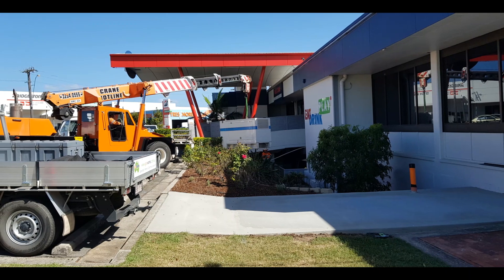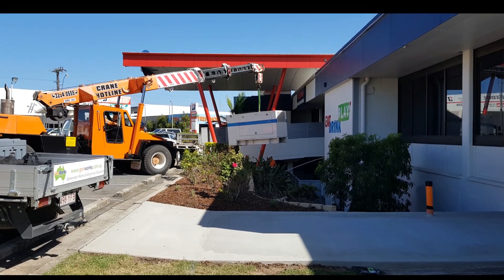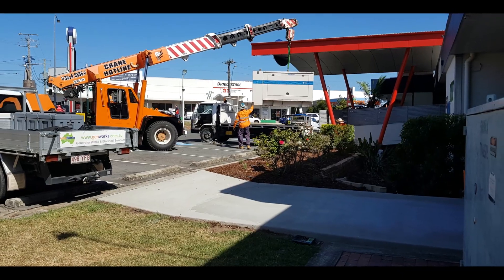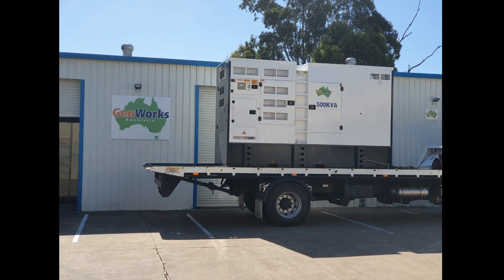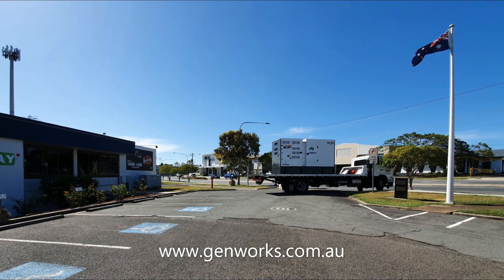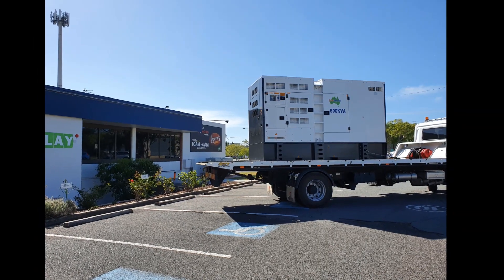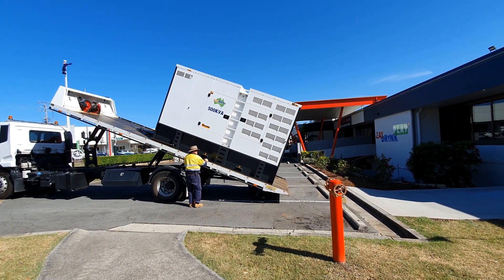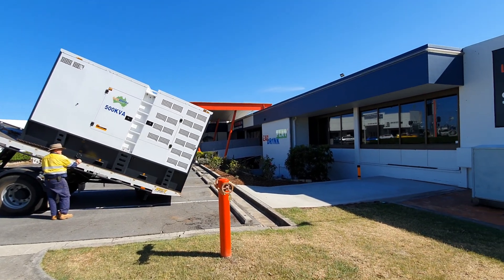As customer power demand needs change, upgrading existing standby generators with new larger generators is vital for continued backup power supply. We deliver then install new standby diesel generators.